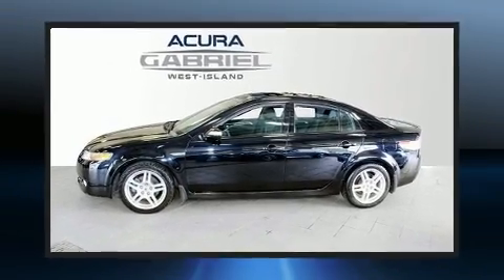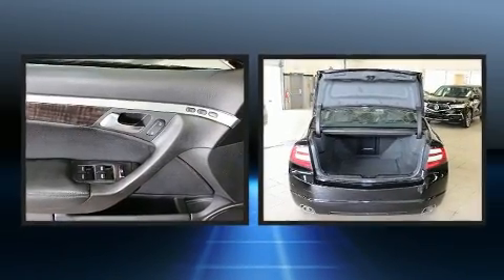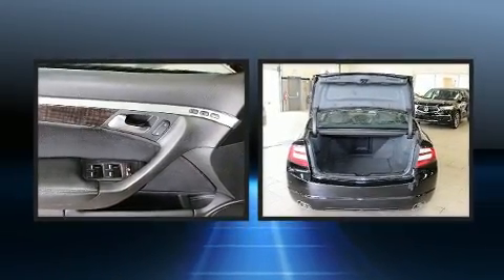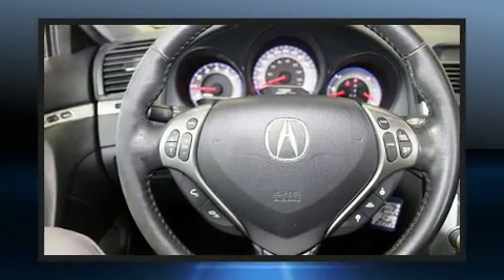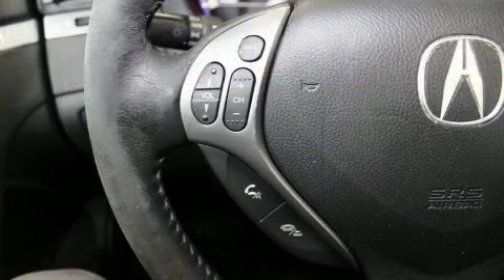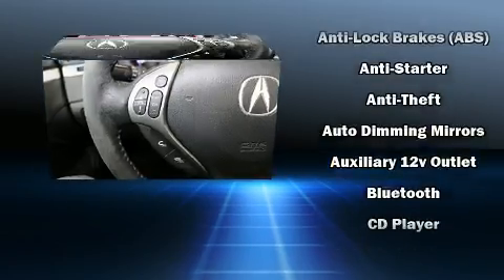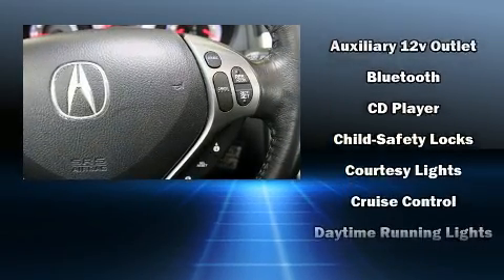Additional features include power front seats, automatic dimming rearview mirror, front fog lights, power moonroof, and leather upholstery. A premium sound system with eight speakers provides you and your passengers a sensational audio experience. Acura also prioritized safety and security by including dual front impact airbags.